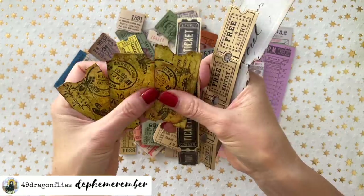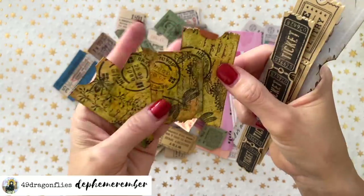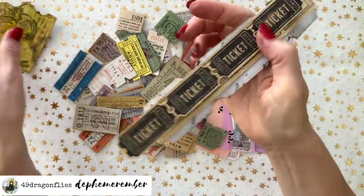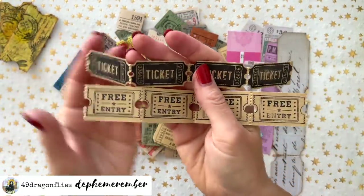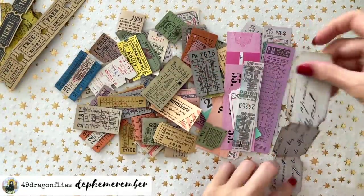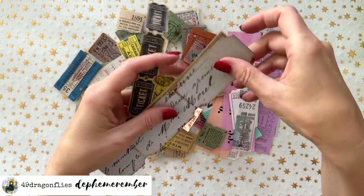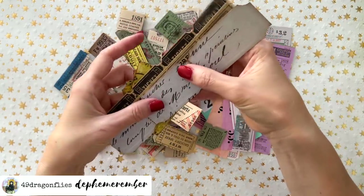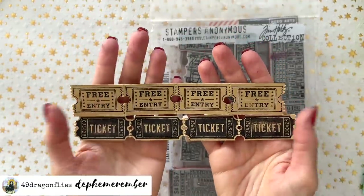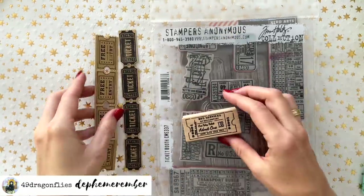Let me show you what I've made so far. We have this kind — actually there are two different kinds with the same background but different styles. Then we have these more traditional-looking tickets, and then there's this kind made with some scrap paper, ready for more embellishing. These are super easy to make if you have some stamps you can use to symbolize a ticket — maybe something like this.